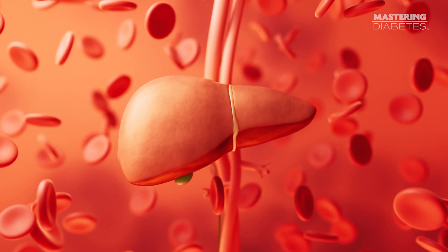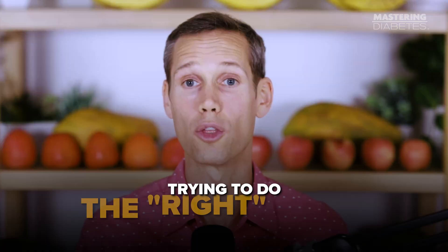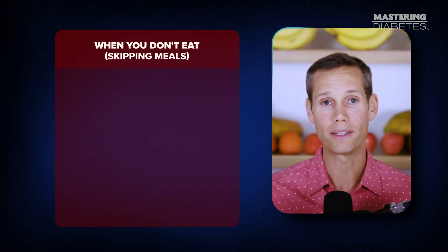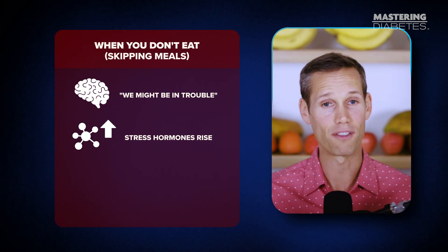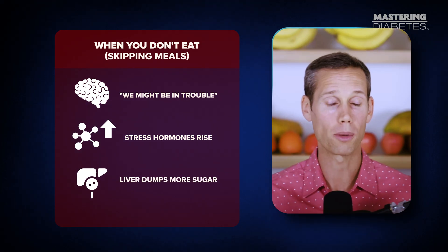Number three: don't skip your next meal. Use it to calm your liver and improve insulin sensitivity. This is where a lot of people accidentally make things worse. You see a high number and your instinct is, I shouldn't eat, I'll fast longer, I need to give my body a break. But if you're already insulin resistant, skipping your next meal often backfires. When you don't eat, your body doesn't think, great, let's fix insulin resistance — it thinks we might be in trouble. Stress hormones rise, especially cortisol and glucagon, and those hormones send a very clear message to your liver: release glucose now. So instead of calming your numbers, your liver dumps more sugar into your bloodstream. That's why people often see a second spike hours later, even though they didn't eat anything.